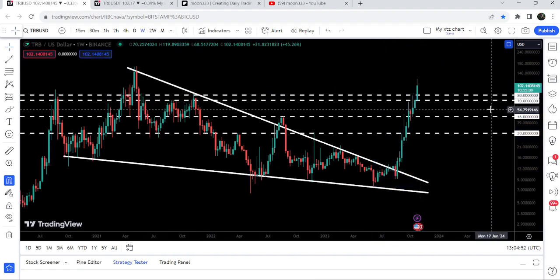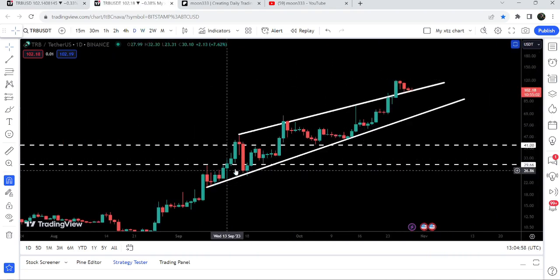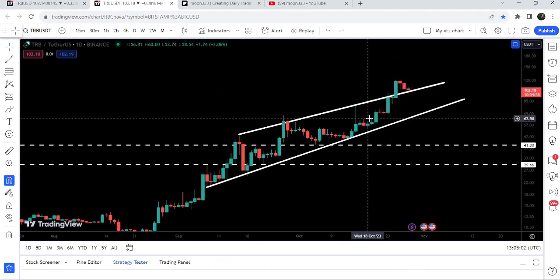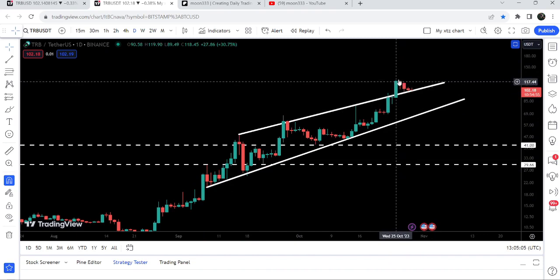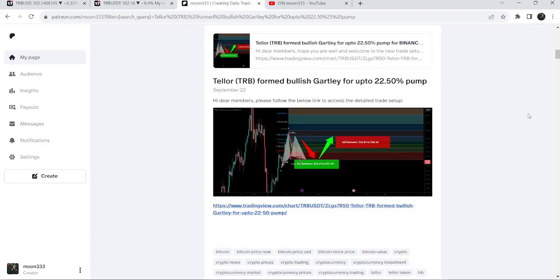It is now breaking out this very long-term resistance that starts from $70 and goes to $80. On the daily time frame chart you can see that after the breakout it is retesting the previous resistance of the rising wedge pattern as a support. In today's video we will take a look at this move.